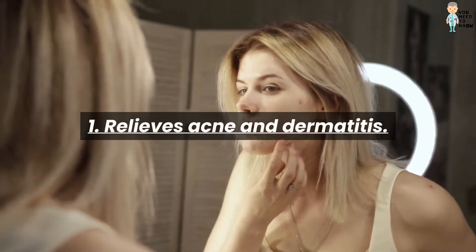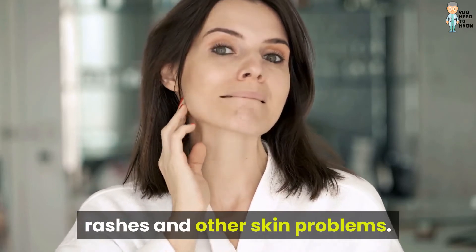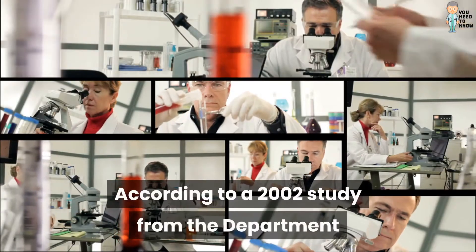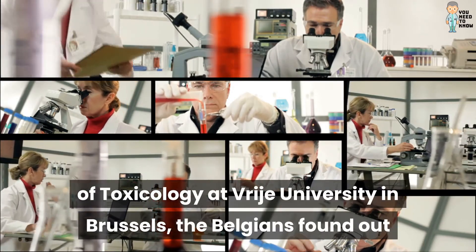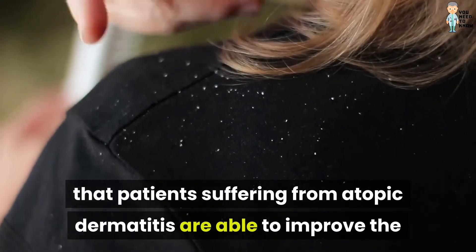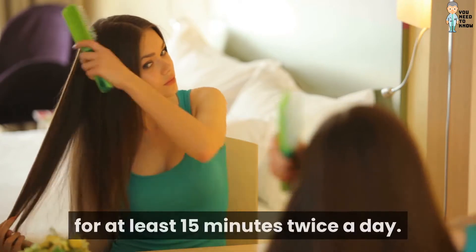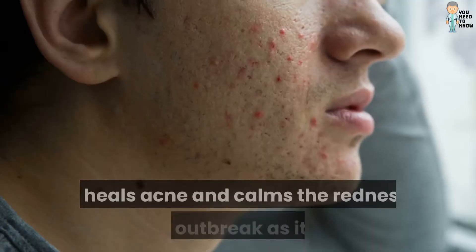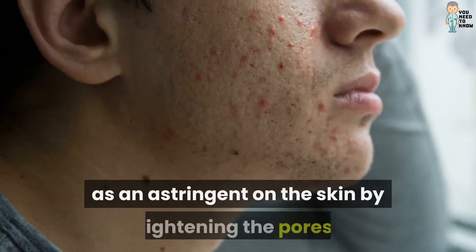One: relieves acne and dermatitis. It naturally soothes skin inflammation, rashes, and other skin problems. According to a 2002 study from the Department of Toxicology at Vrije University in Brussels, researchers found that patients suffering from atopic dermatitis were able to improve the condition by bathing in rice water for at least 15 minutes twice a day. It heals acne and calms the redness of an outbreak, as it acts as an astringent on the skin.